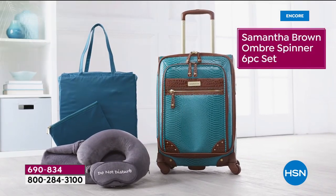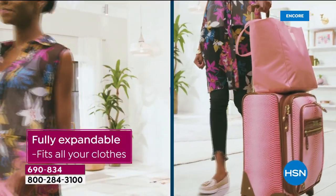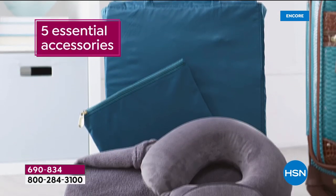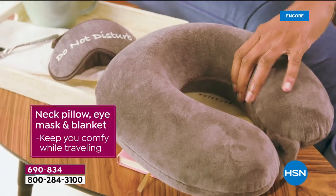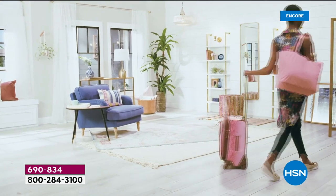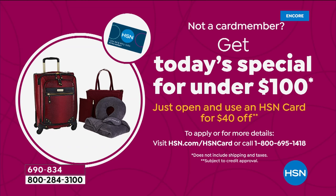Here are the features once again: the ombre spinner — the best-reviewed, most popular design Samantha has done. The brand new front pocket, incredible spinner wheels, telescoping handle that clicks at different heights for tall or short users. The large gusseted front is the new feature and it's brilliant — like a mini office right in front of you. Then five more pieces for a total of six: the mask, the throw blanket, the premium neck roll, the pouch, and the beautiful tote. And that tote is not a throwaway — Samantha is very passionate about her designs and has very high standards, just as she does winning her Emmys.